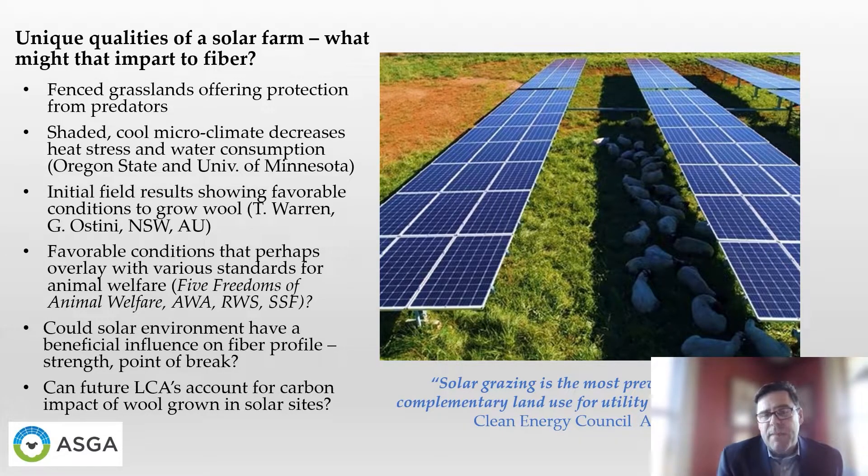Might these sites one day be used to meet the needs of approved standards like the Five Freedoms, the RWS, and others? Could the solar environment impart something to the wool fiber profile? Does that low-stress, moist, and cool environment perhaps influence fiber strength or the point of break? Lots more can be discovered there, and in particular, what would future lifecycle analysis look for in wool grown on solar sites? How do we account for the carbon impact of that specific type of activity and fiber?